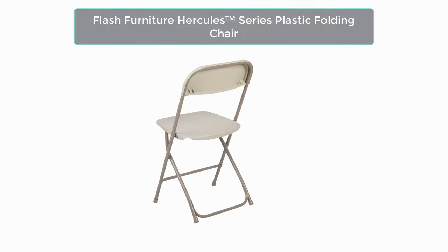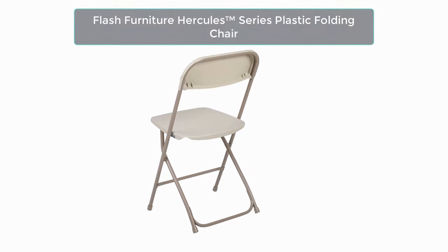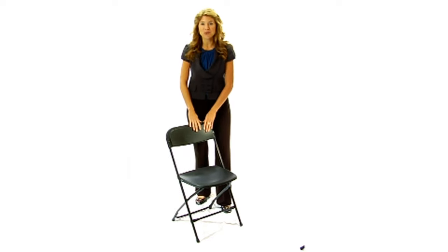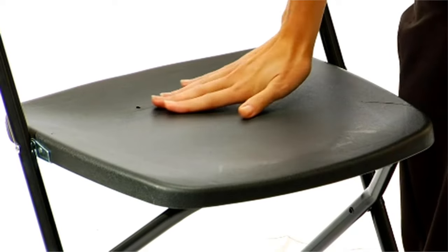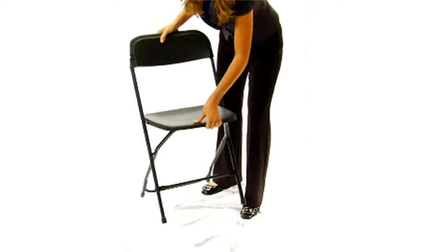Number one: Flash Furniture Hercules is our top choice. These folding chairs are made of commercial grade plastic that are strong but lightweight. This product was designed and built using high quality components to survive heavy use in events, businesses, and homes. They have a textured contoured plastic seat for maximum comfort and security, and nest easily to stack 50 high from the floor. You can select the color that best fits the requirements of your event from a range of color possibilities.